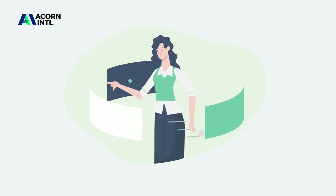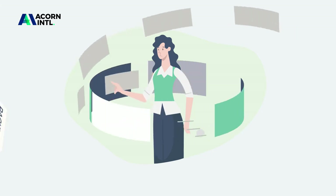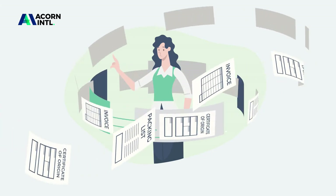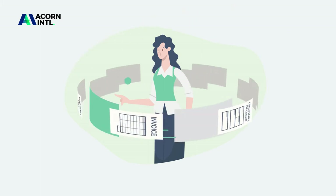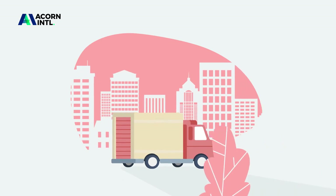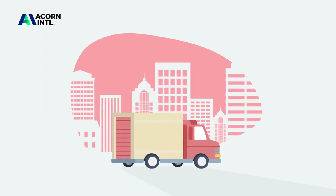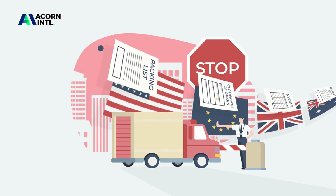When trading internationally, trying to understand export documentation can send you around in circles. And in a landscape of constantly changing rules and regulations, if you don't provide the right certified documentation to the correct department on time, your shipment can easily be delayed, it may not clear customs, or it could even rack up additional fees.